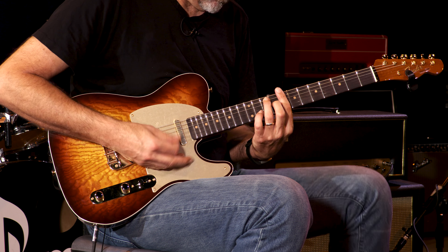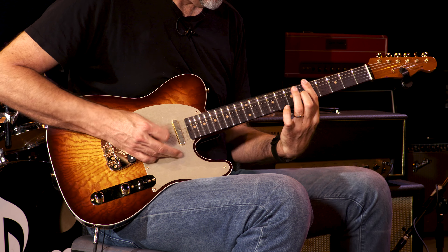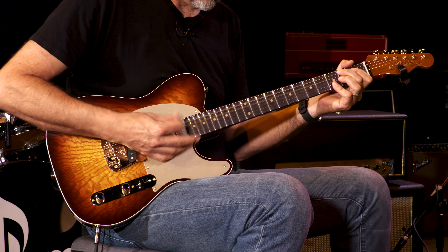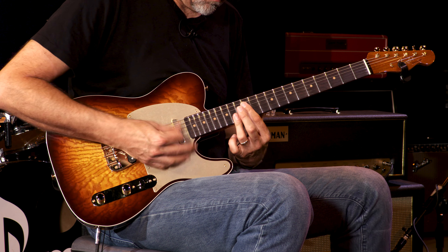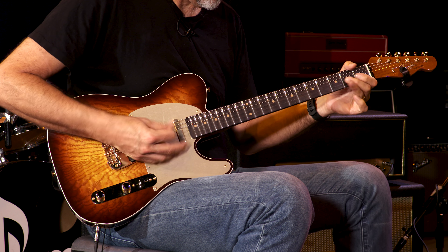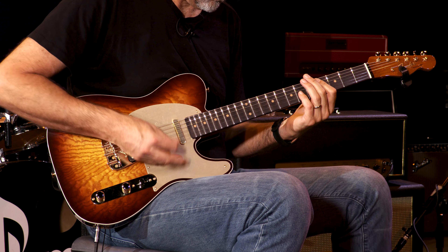Okay, you just heard Mr. Neck Pickup. Let's go to the middle position where the two pickups are hashing it out, working it out together. Here we go — and just watch this video.